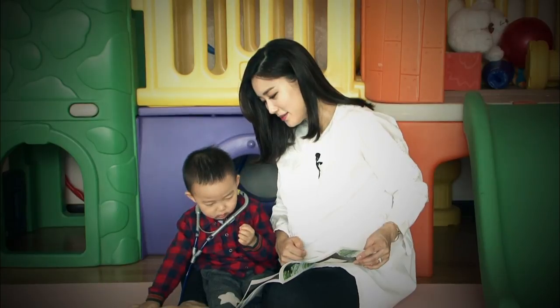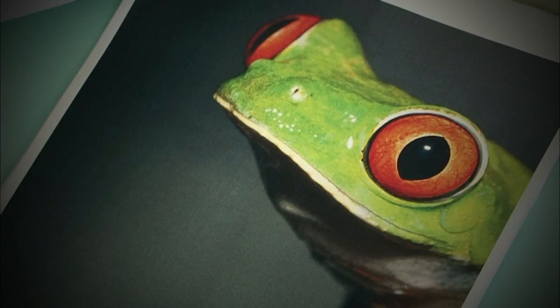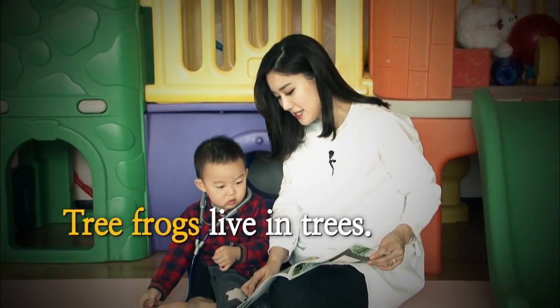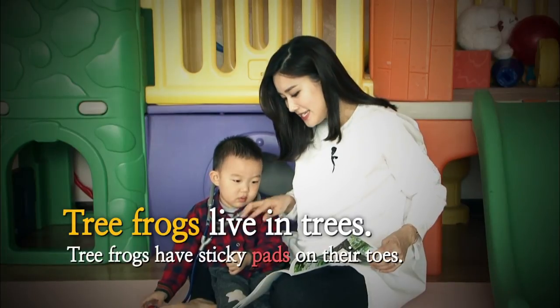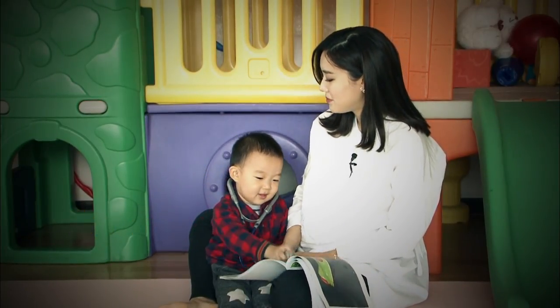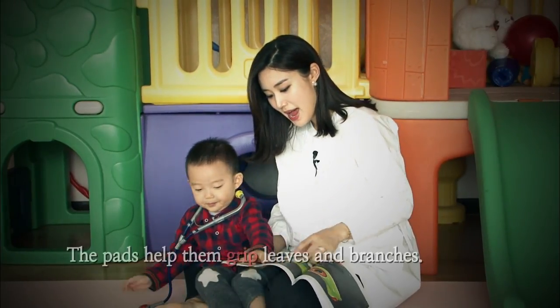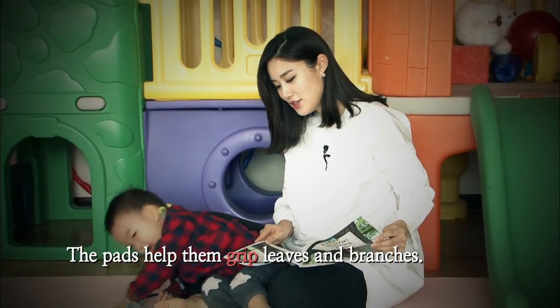Ribbit, ribbit. It's a frog. Tree frogs live in trees. Tree frogs have sticky pads. Jongjun, what's sticky? Sticky. Sticky honey, right? The pads help them grip leaves and branches.